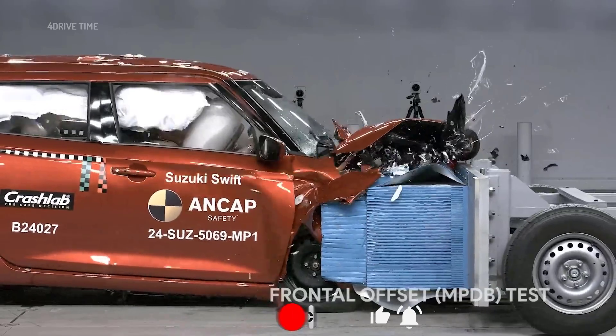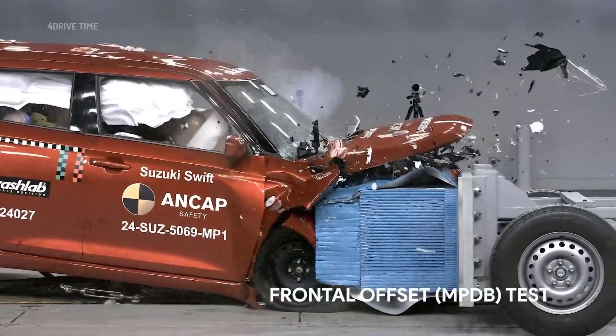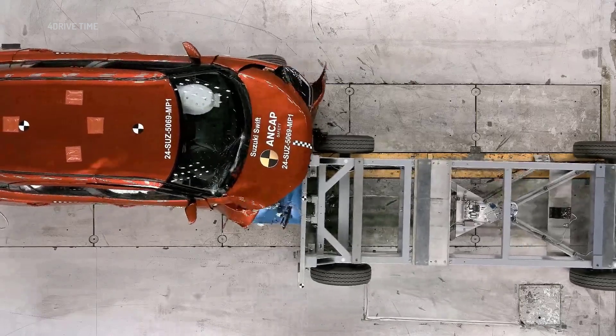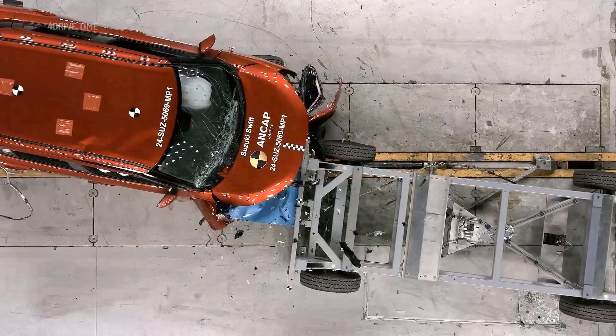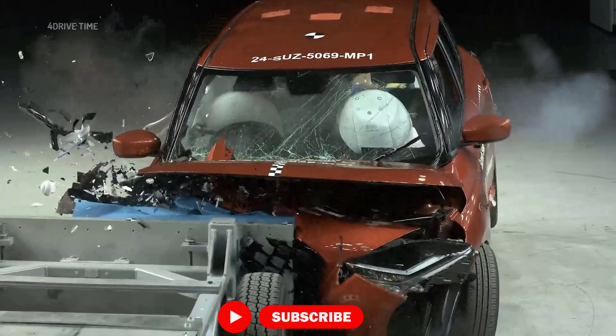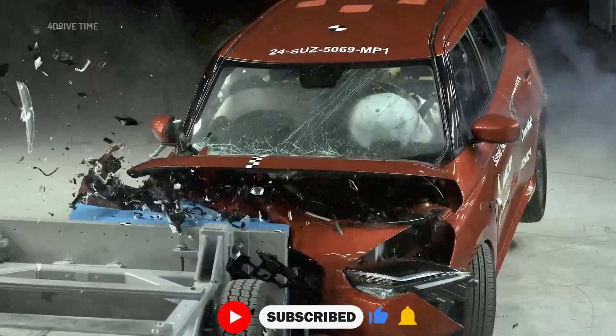Adult occupant protection: 47%, 18.88 out of 40. Starting with the frontal offset crash test, the protection to the driver's chest was weak, while to the lower legs it was marginal. Comparatively, the protection to the front passenger's chest and legs were rated as adequate.